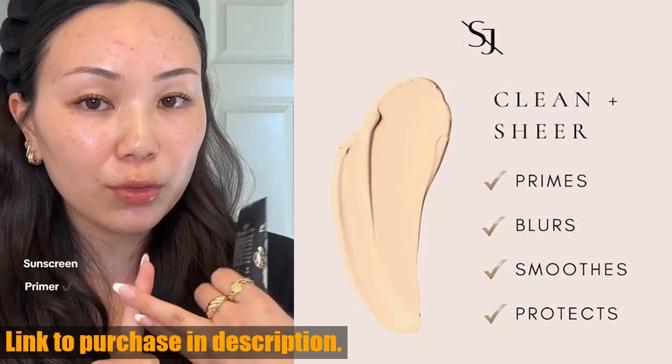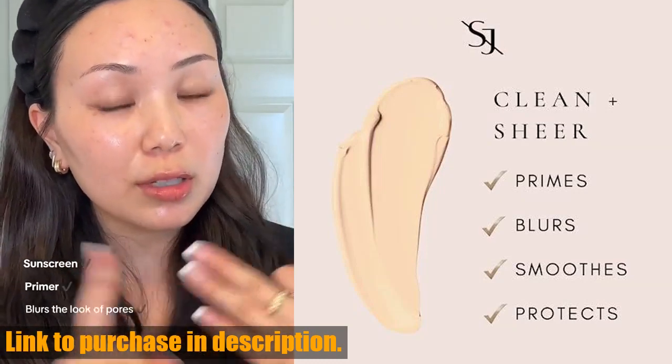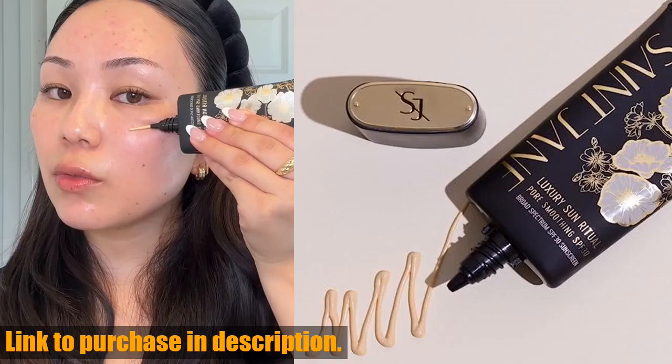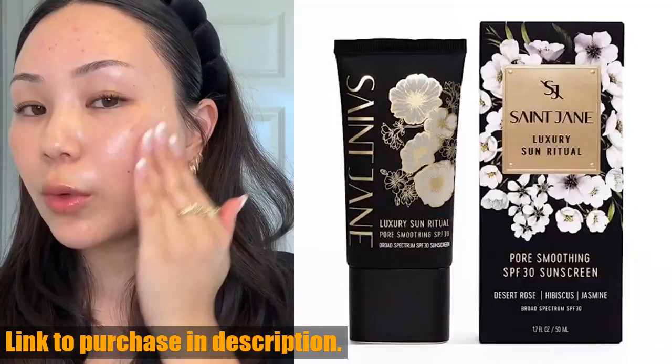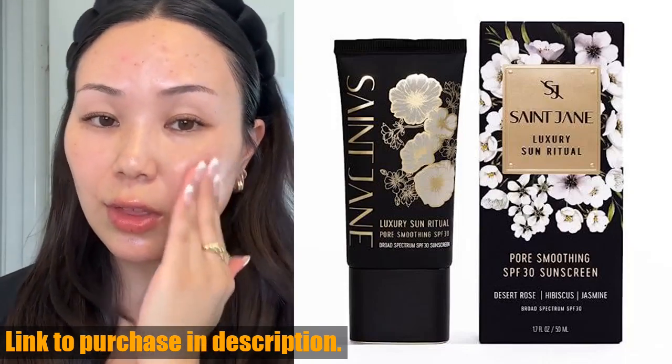This amazing product is not just your ordinary sunscreen — it's a primer, moisturizer, and SPF all-in-one. With its sheer and invisible texture, it visibly blurs pores and provides clean and sheer coverage without causing breakouts.